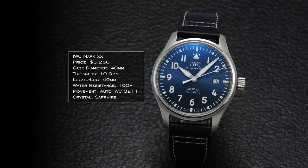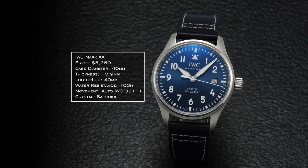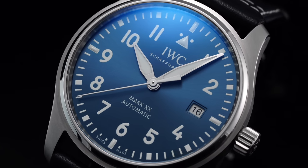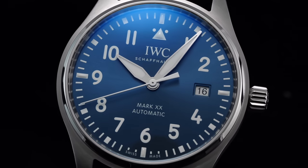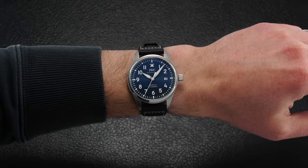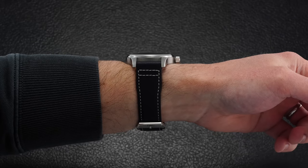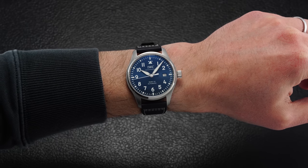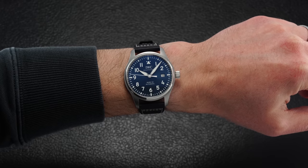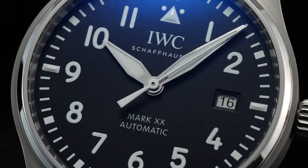I debated whether to include the IWC Mark 20, but decided it fits. The crown and Flieger design elements might be an issue for some, but it is undeniably versatile — especially in traditional black with great contrast. It's more wearable than previous Mark series watches, with 10.9mm thickness and a 49mm lug-to-lug — wearing like about a 40.5mm case. It now gets 100m water resistance and the IWC caliber 32111 with a five-day power reserve.